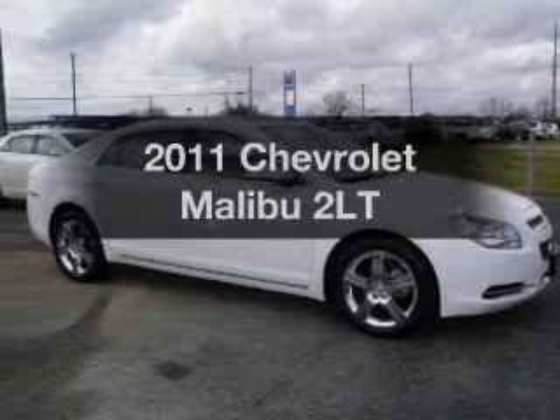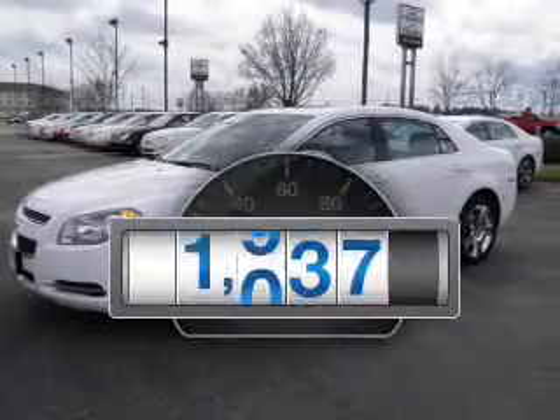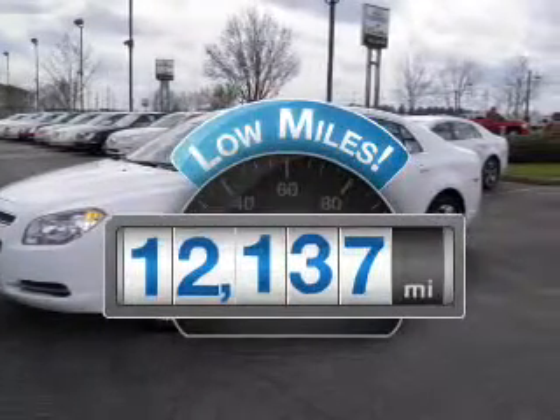Get noticed in this 2011 Chevrolet Malibu. If you're looking for an automobile with great attributes, look no further. With low miles, this automobile will take you far and get you where you want to go.